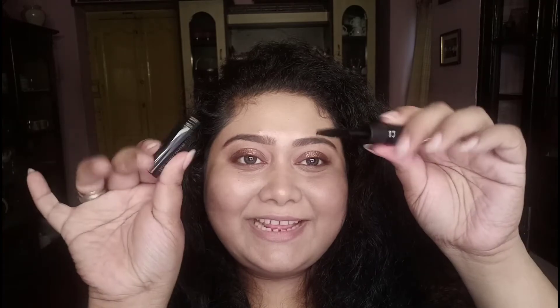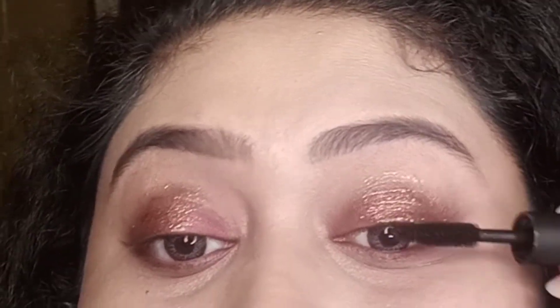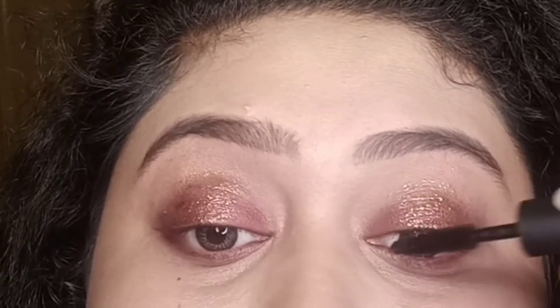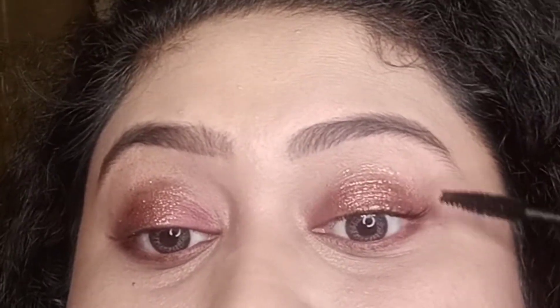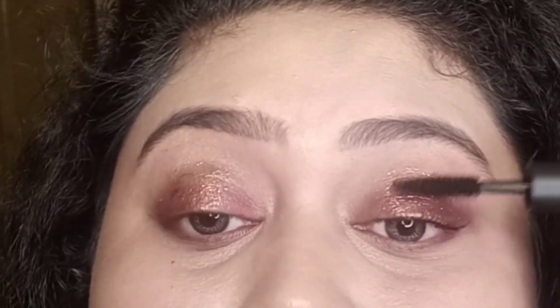The next product is the mini version of their mascara — the MAC False Lashes Extreme Black Mascara in Volume and Curved Noir Intense, if I'm pronouncing it right. This is such a cute mini form. I'm applying it right now in front of you — wow, this is so good!